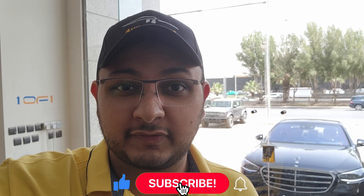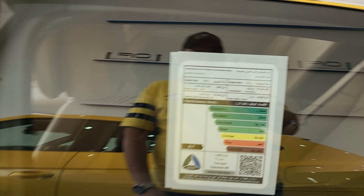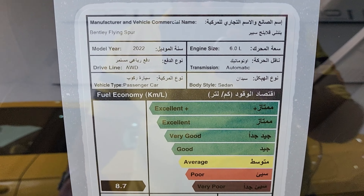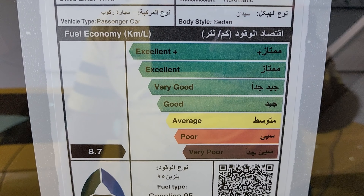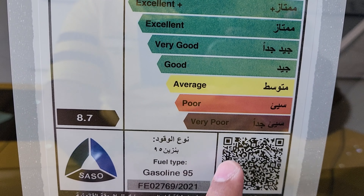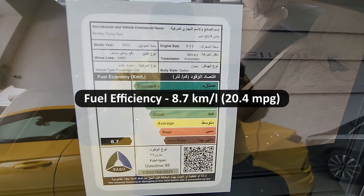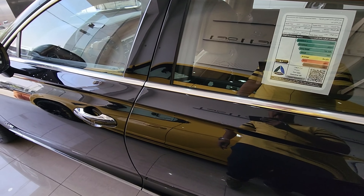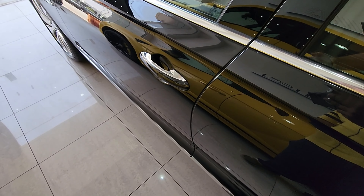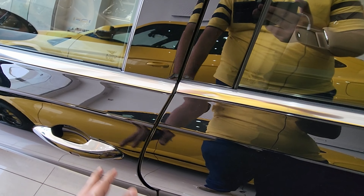If you're enjoying the video, do leave a like and subscribe, and turn on notifications. Before heading to the interior, the fuel efficiency: a 6-litre W12 with all-wheel drive and this level of performance obviously can't offer good fuel economy — it returns 8.7 km/L, which is pretty poor. Now let's take a look at the interior.